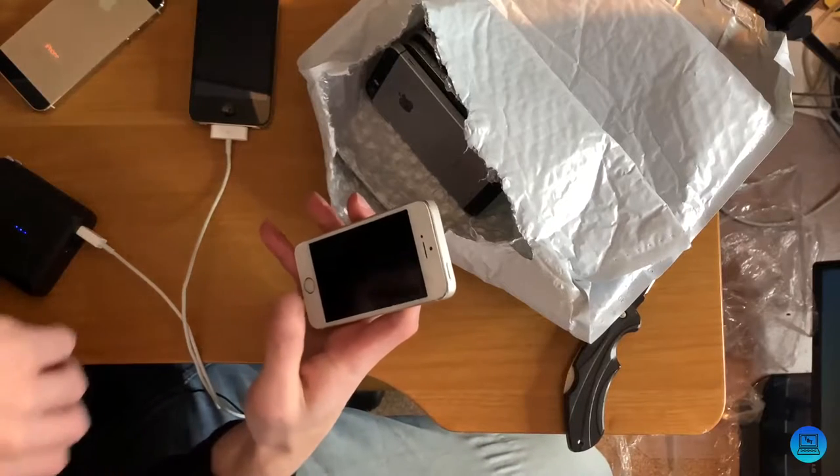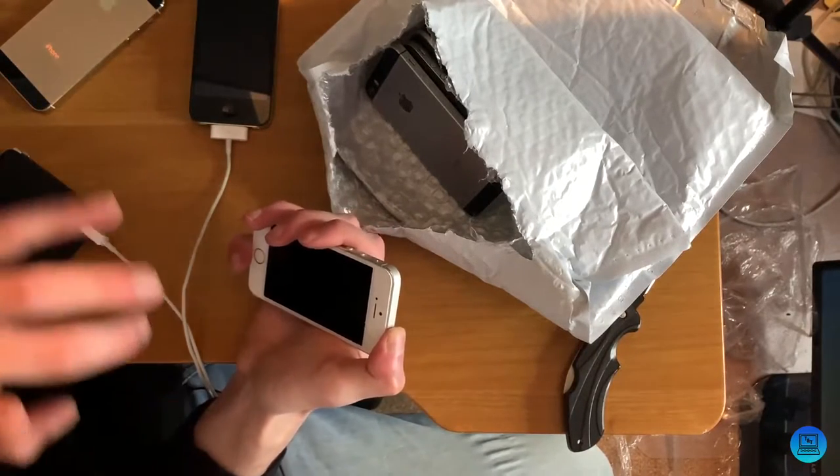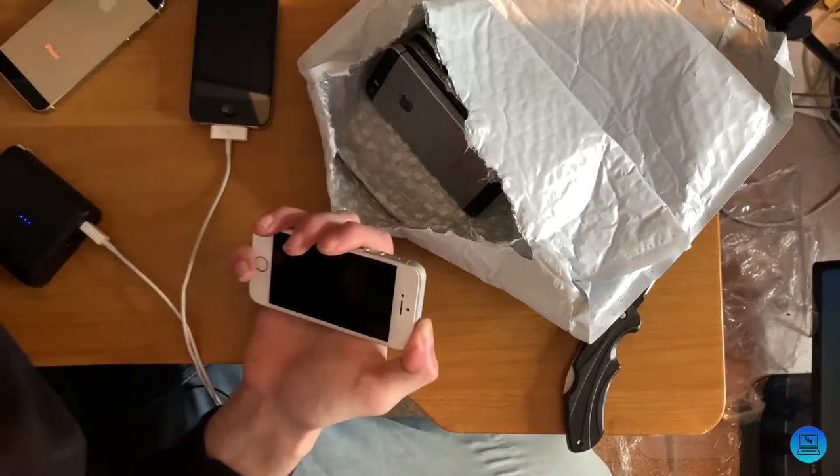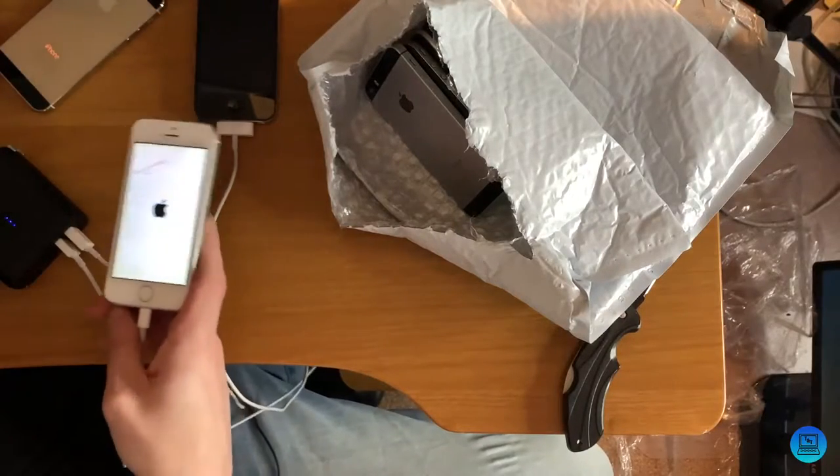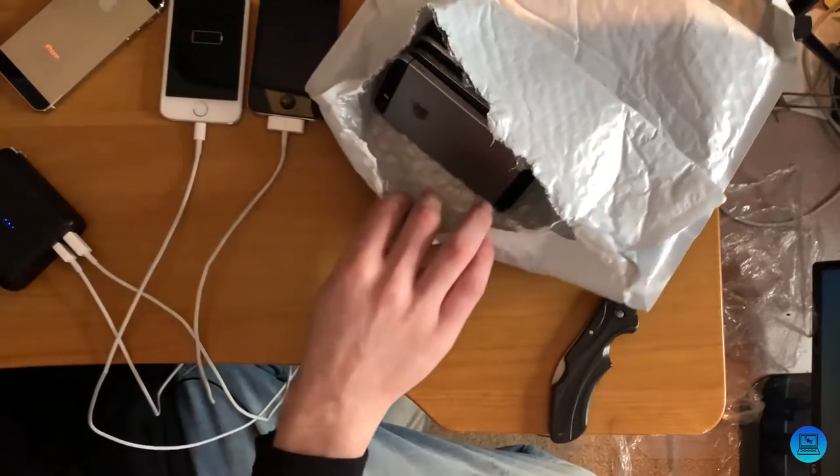If it does turn on, it is not tied to an iCloud account — or if it is, Find My is not on, which is good. That means I can actually use this phone for projects or literally whatever I want. Springs right into life. Battery flat though, so she's charging as well.